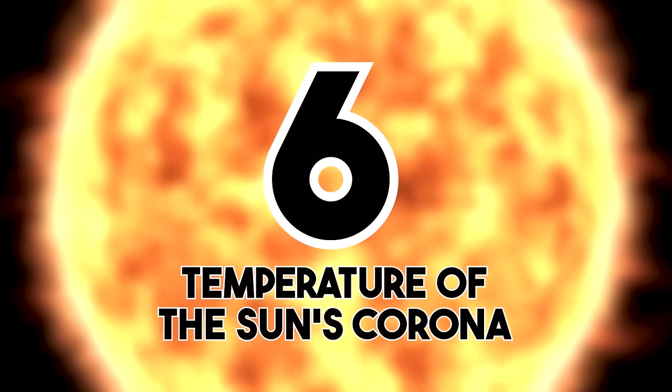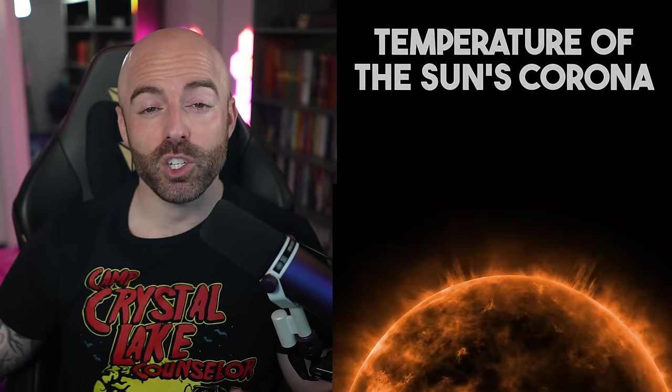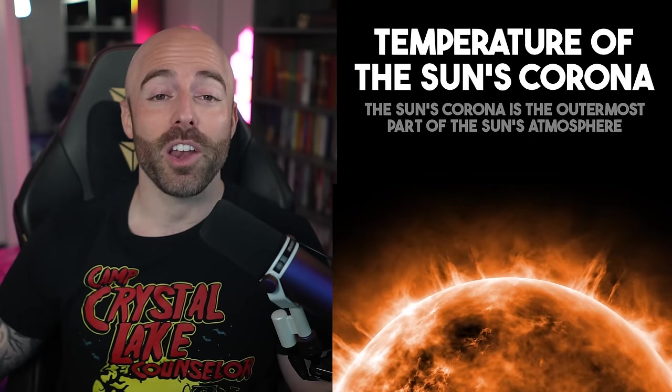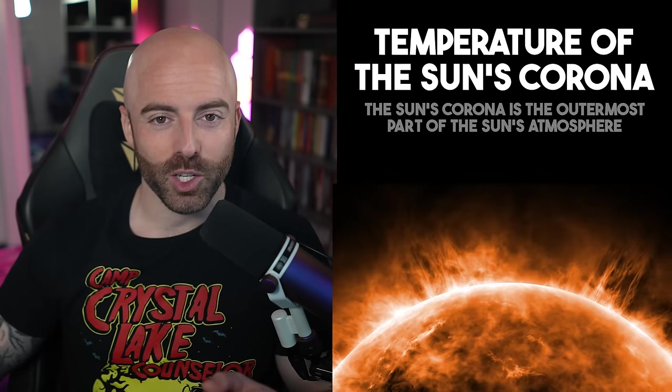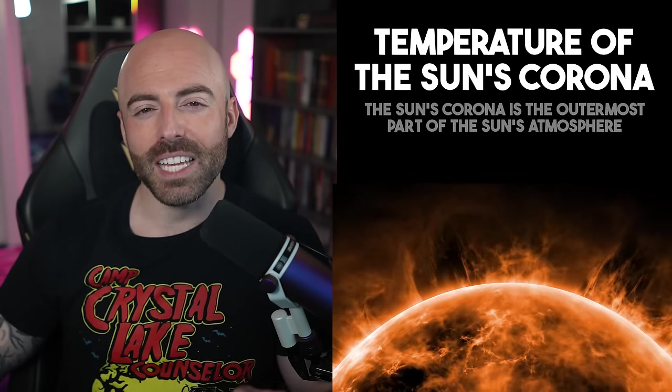Temperature of the sun's corona: the sun's corona, with temperatures exceeding 1,000,000 degrees Celsius, or about 2 million degrees Fahrenheit, presents a scientific puzzle. This is because just 1,000 miles, or 1,609 kilometers below, the underlying surface simmers at a balmy 10,000 degrees Fahrenheit, or 5,538 degrees Celsius. Understanding the corona's extreme heat is a focus of solar research.